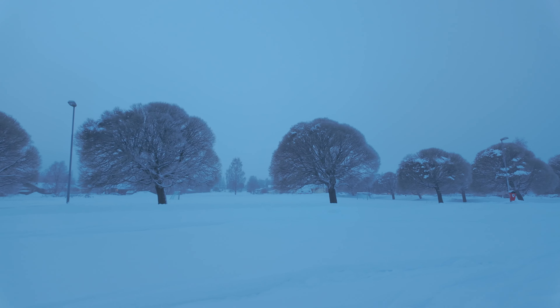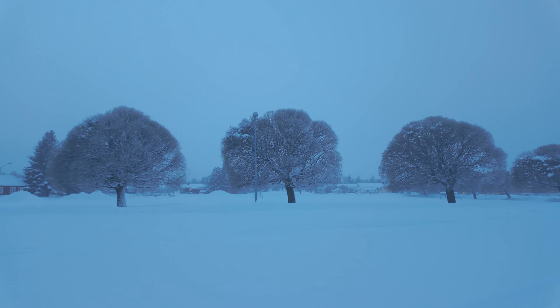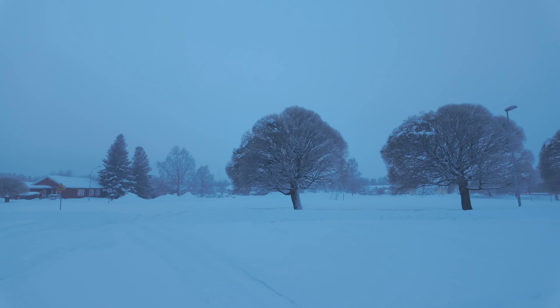These trees are so beautiful. Every time I walk past here — no matter if it's night or day, summer or winter — I always feel like I have to snap a photo of them because it pretty much always makes for a beautiful photo. I think a good angle might be here.